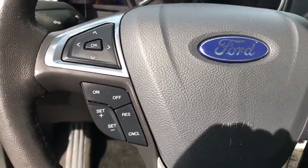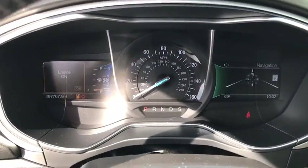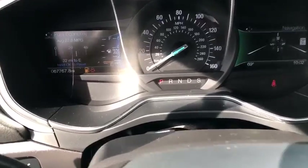Traction control, remote start, alloy wheels, power steering, power windows, electronic stability control, compass, trip computer.